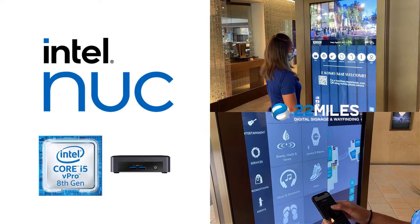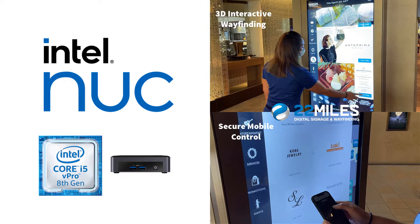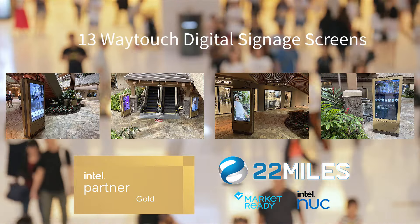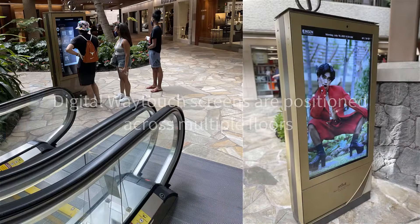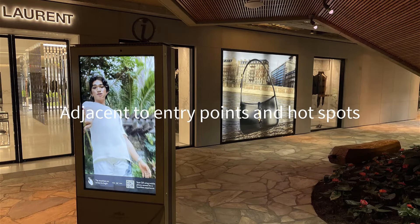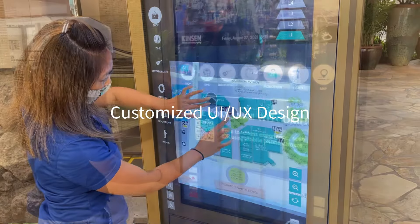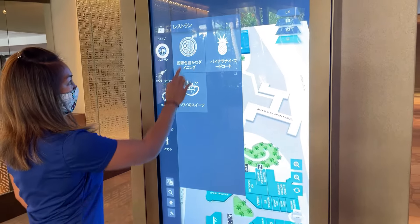Powered by the Intel NUC i5, 22 Miles 3D interactive wayfinding with integrated secure mobile control was implemented across 13 WayTouch digital signage screens throughout the massive open-air shopping facility's grounds. Positioned on multiple floors, near cornerstone retail shops and restaurants, adjacent to entry points and hotspots, the digital screens feature a customized modern UI/UX design with multi-language capability for Japanese, Korean, and Mandarin.